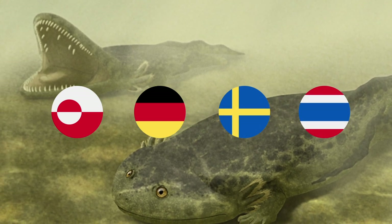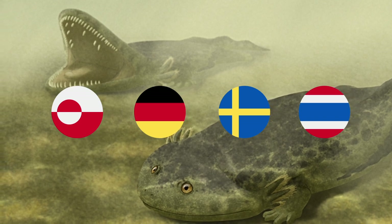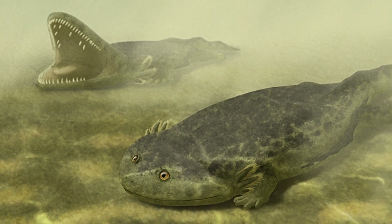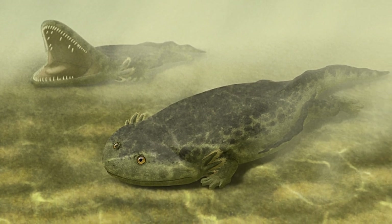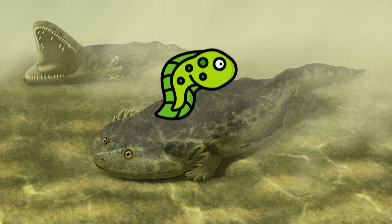Gerothorax was unusual among ancient amphibians because it retained its feathery gills throughout its adult life. In other amphibians, the gills were lost as the animals matured from the larval stage to their adult stage. Thus, they retained their larval-stage gills. This is called neoteny.